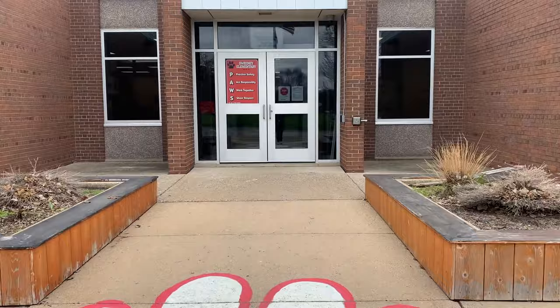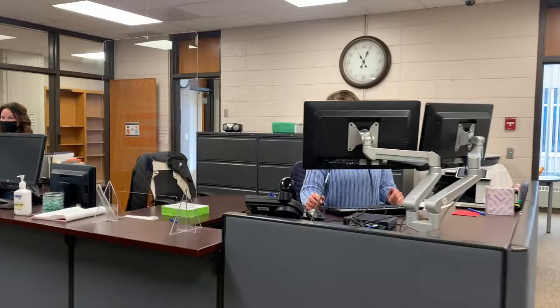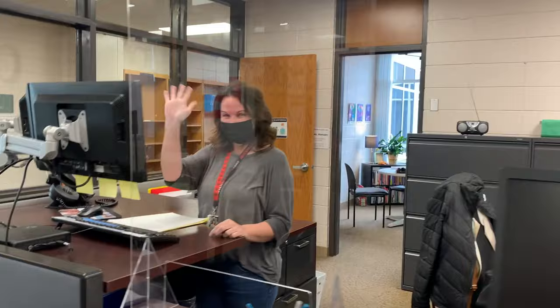Our front entrance during school hours is a secured entrance. Parents, if you want to enter our school you will need to be buzzed in by our wonderful office staff. Here they are now — this is Patty and Jenny. You may get a chance to meet them sometime next school year.